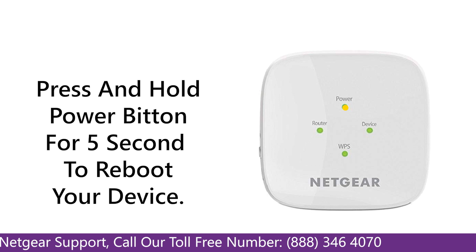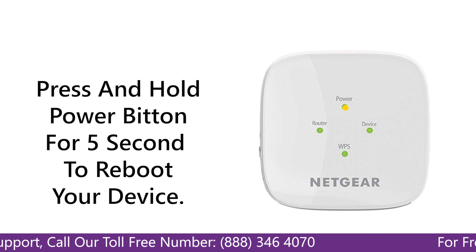The first thing that you can do is try rebooting your Netgear Range Extender and your router.